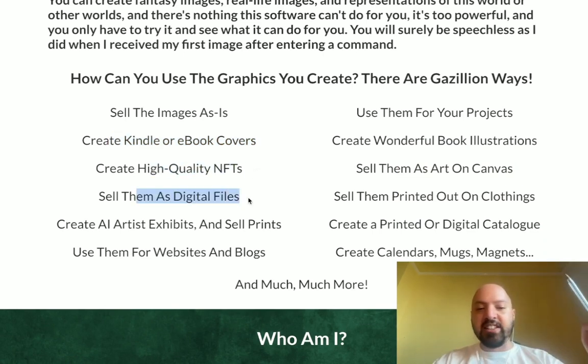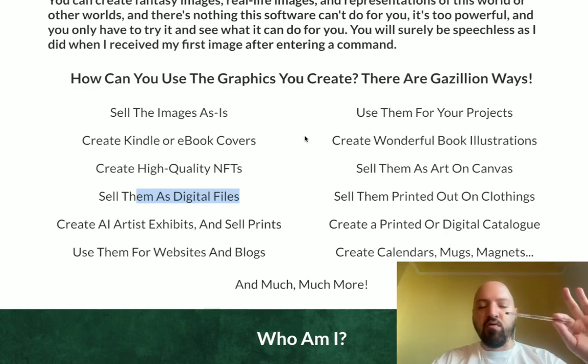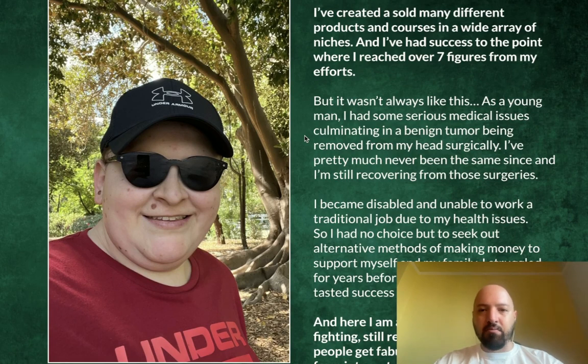You can sell them as digital files — just click my link below and come through to the sales page and read about this really beautiful course from Alessandro. It's really one of those courses which is beautiful to look at, really nice to look at. I've been promoting this privately to my email list.